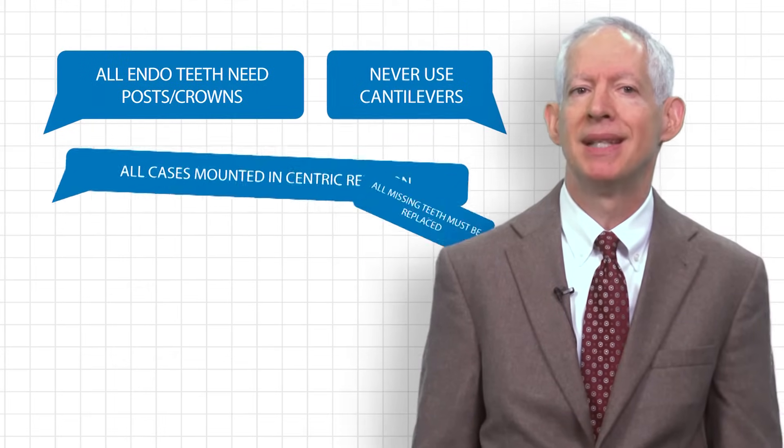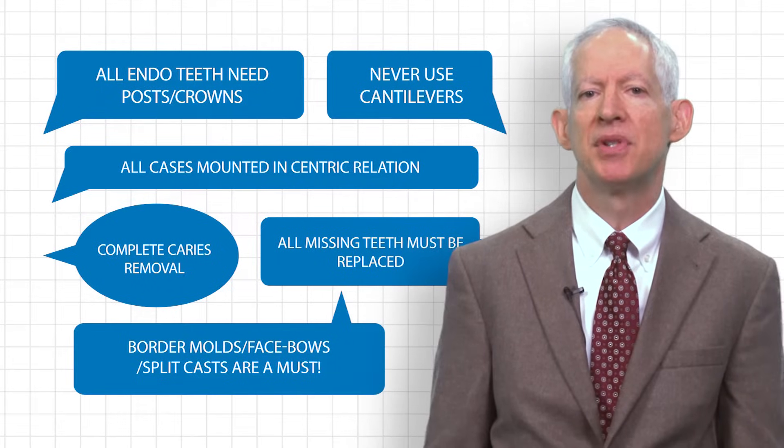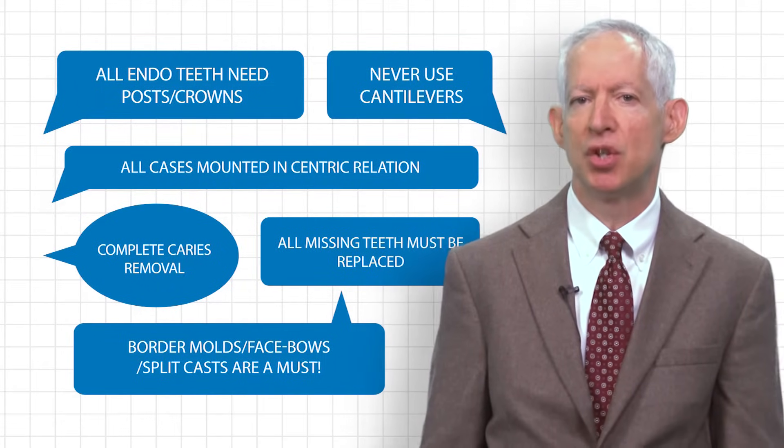As a dental student, I was given information by clinical instructors, some of which was based on science and some of which was anecdotal, with little ability to discriminate which is which. Everything here is something that was told to me by a dental school instructor, none of which is based on quality science, and for some of these we actually have evidence that suggests just the opposite is true.